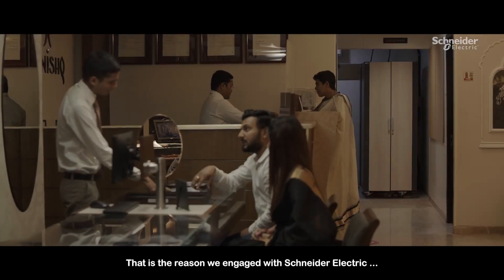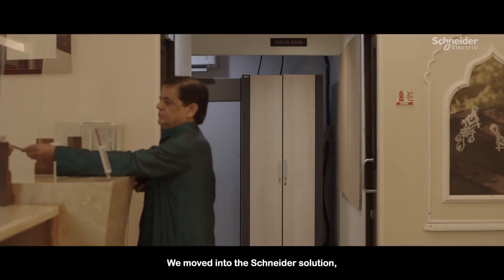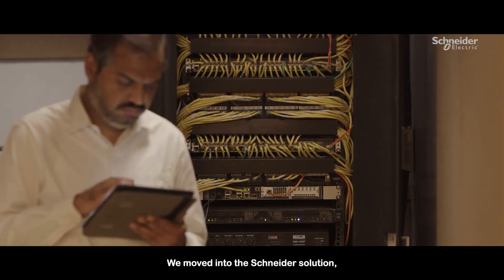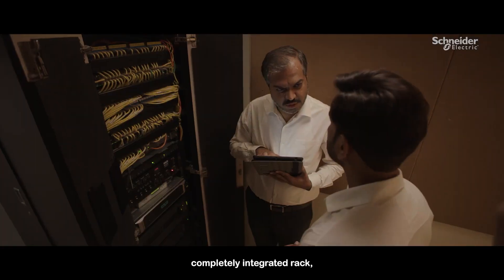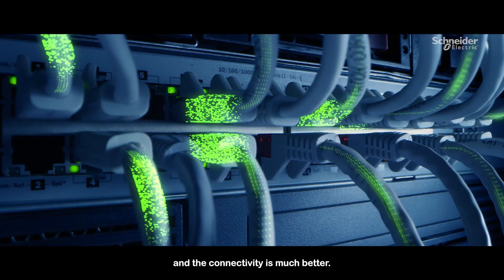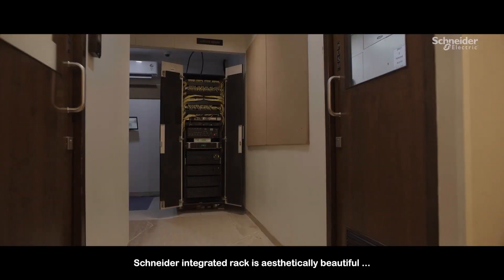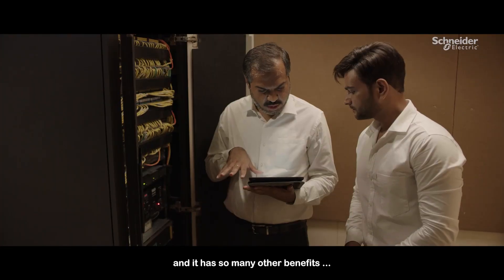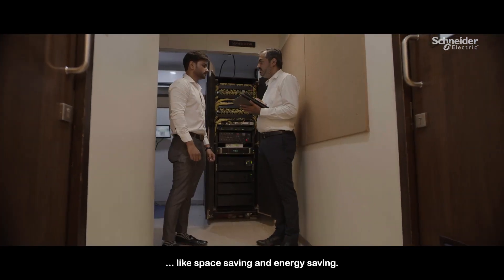That is the reason we engaged with Schneider Electric and our service partner, Future Business Tech. We moved into the Schneider solution. The EcoStruxure Micro Data Center is a completely integrated rack and the connectivity is much better. The Schneider integrated rack is aesthetically beautiful, and it has so many other benefits like space saving and energy saving.